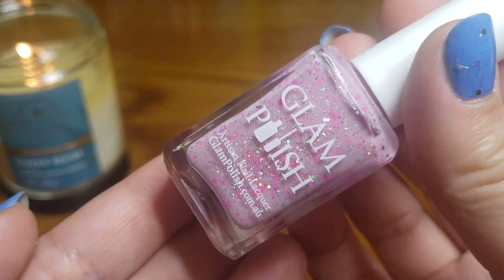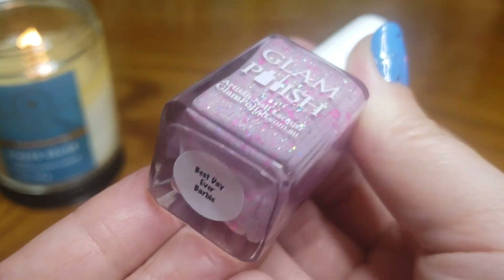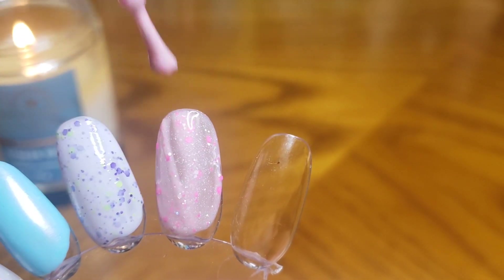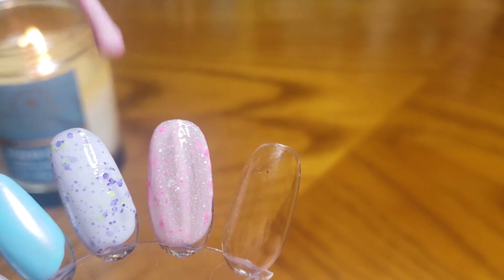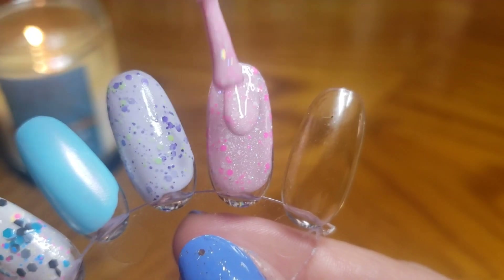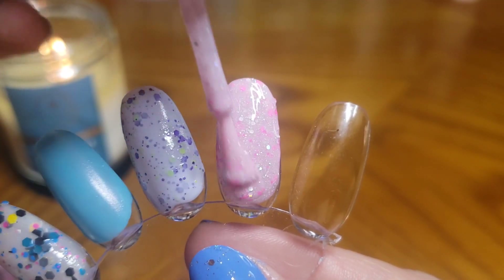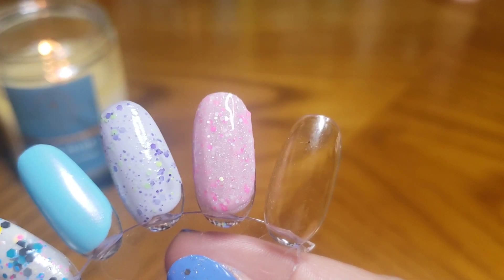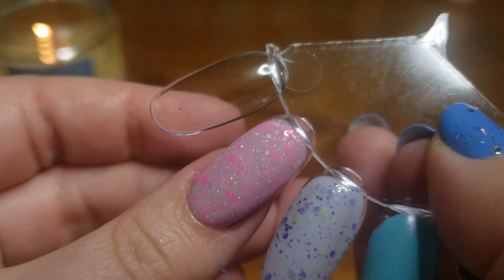This next one is so stinking cute. This is a pink crelly with pink glitters and hollow glitters. This one is Best Day Ever Barbie by Glam Polish. One of my favorite crellies in my collection is pink with pink glitters, so I knew I had to try this one. I love a soft delicate pink polish in general. All of these pink Barbie polishes coming out recently have been so fun — I used to never wear reds and pinks and now I'm like a pink polish lover. This gives such a princessy, cotton candy type of vibe, and it built up perfectly in two coats.